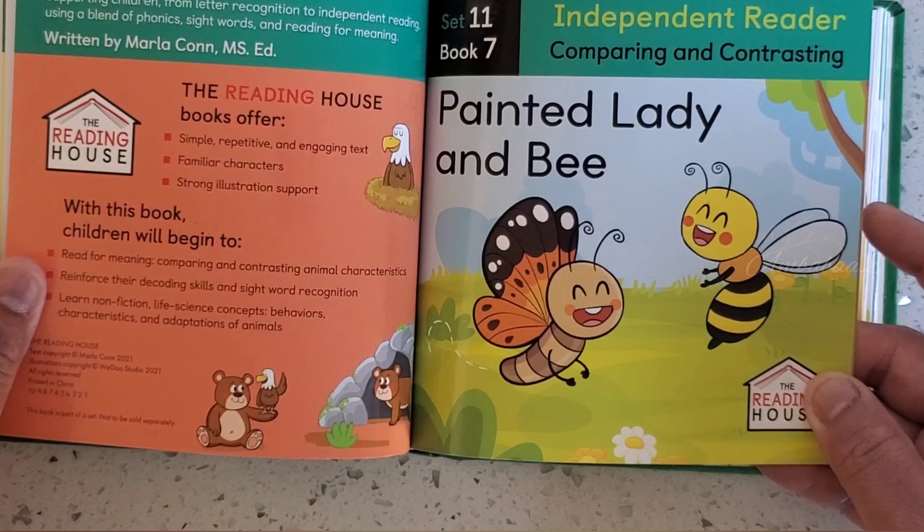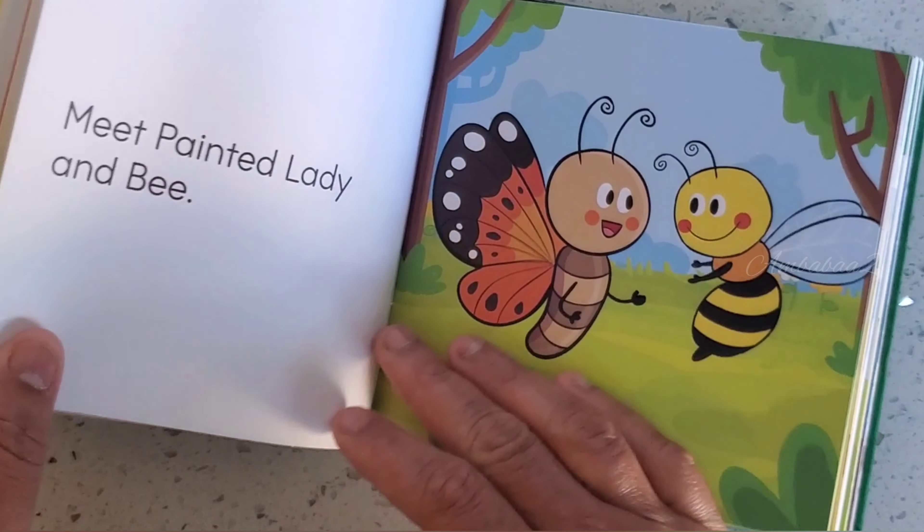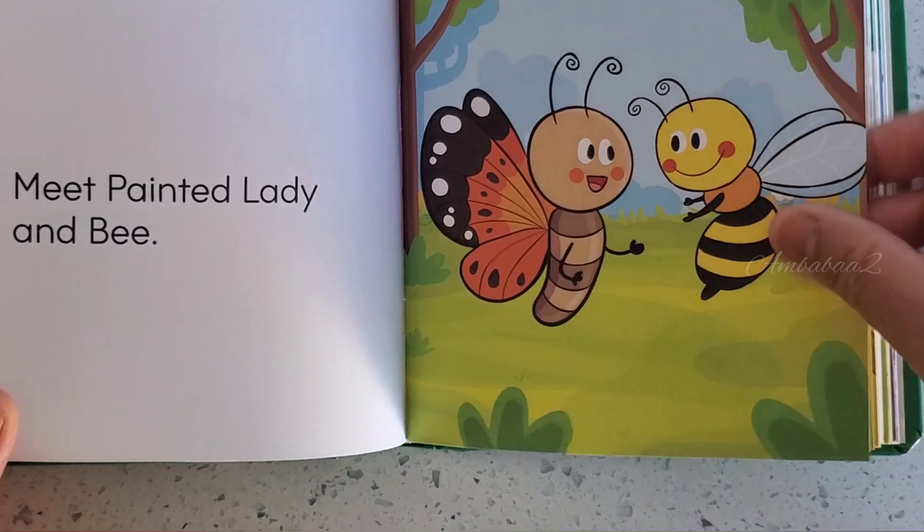Book 7. Painted Lady and Bee. Meet Painted Lady and Bee.